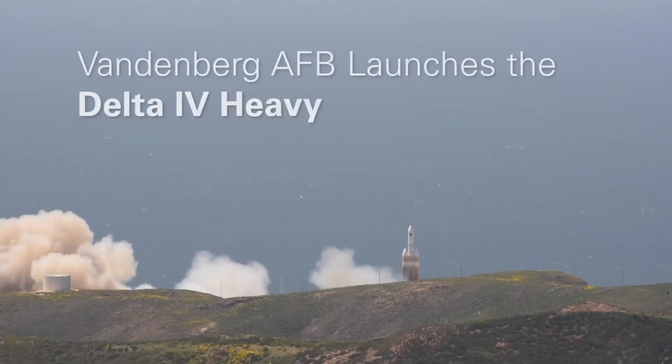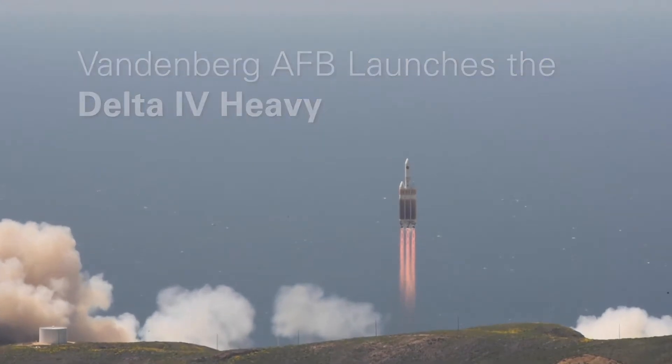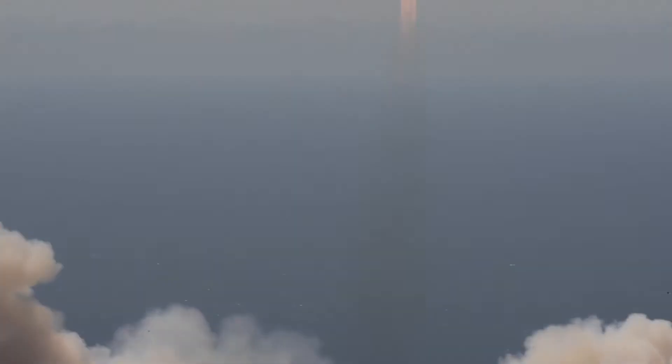On April 26, 2021, the 30th Space Wing and United Launch Alliance launched a Delta IV heavy rocket from Space Launch Complex 6, Vandenberg Air Force Base, California, with a national security payload.